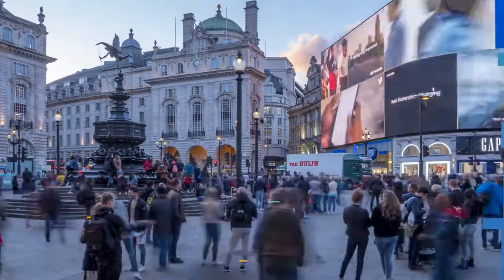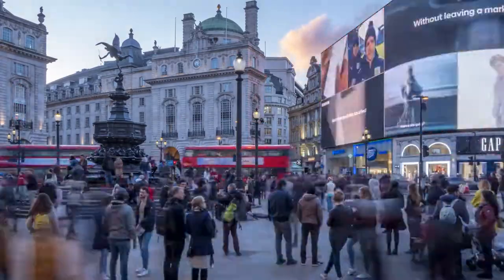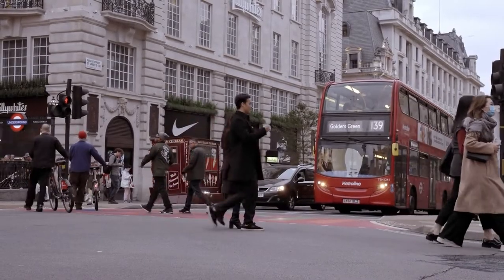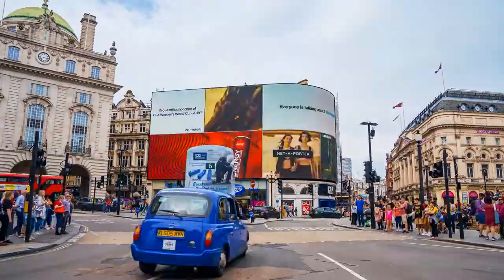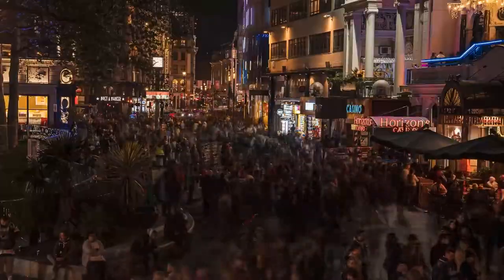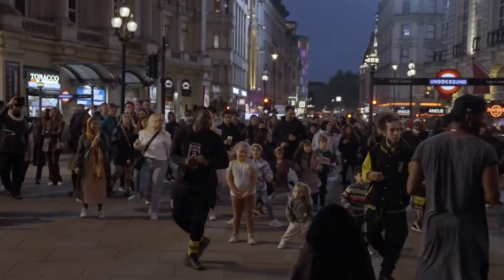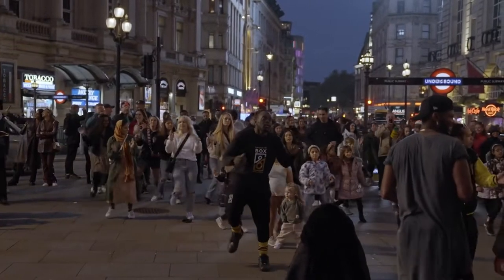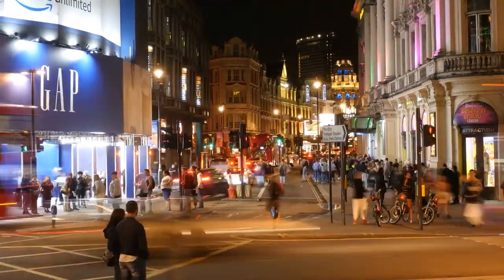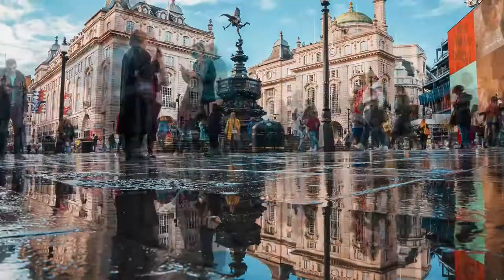15. Piccadilly Circus. A perfect place to experience London's modernity is Piccadilly Circus, one of London's most visited public squares. At night, the square is lit up by hundreds of lights and LED screens — it is London's most colorful and buzzing place at night. You can enjoy lots of partying here, or if you want to keep it low-key, you can try out the cafes and restaurants nearby. You can also watch a movie or go shopping. Whatever activity you choose, Piccadilly Circus is sure to give you lots of fun.